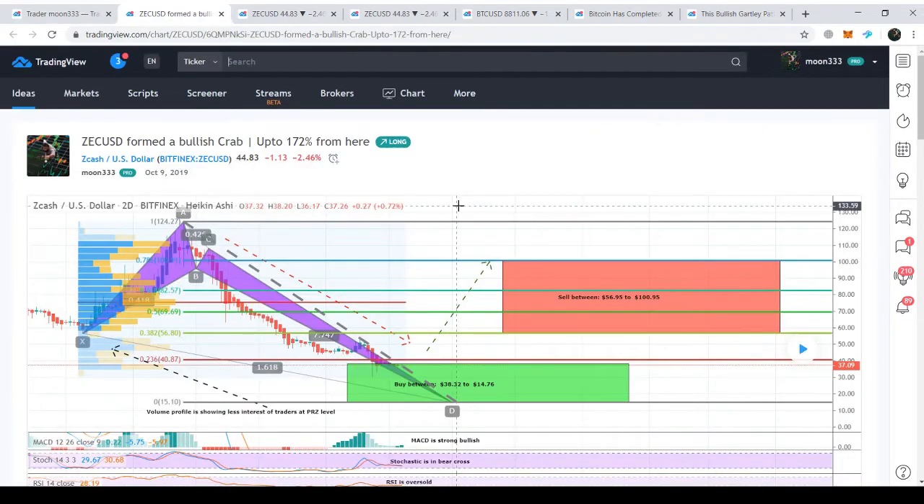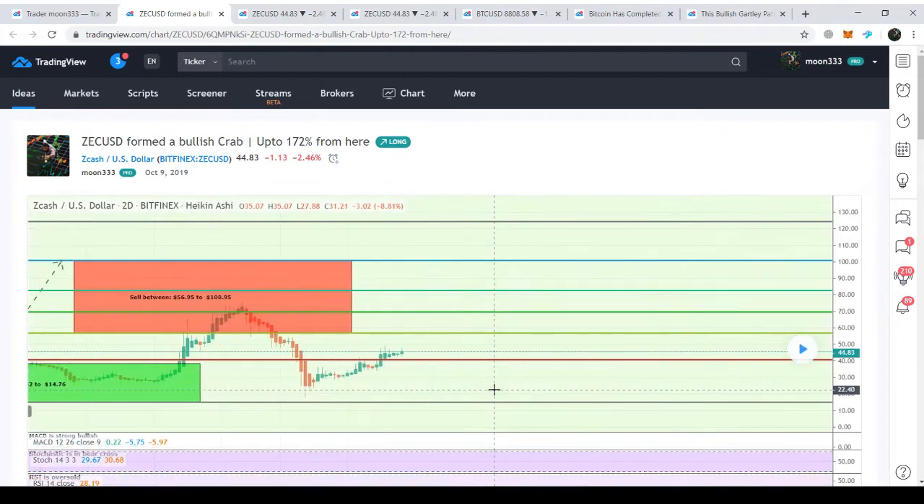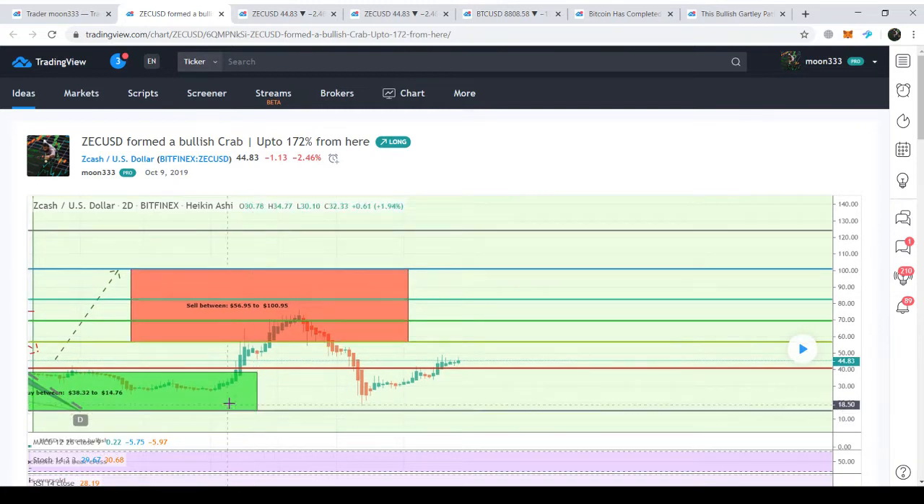Let's move to the chart. This is the previous chart I posted in October 2019. On the mid-term two-day chart, Zcash formed a very big bullish crab pattern and entered the potential reversal zone. As per the Fibonacci sequence of this crab pattern, I predicted it should take a bullish divergence from this zone. It produced more than 170% profit, after which it dropped again into this potential reversal zone, which is now very strong support. At that time, I was expecting the price action would cross the 0.786 Fibonacci projection level and start a very long-term bullish rally.